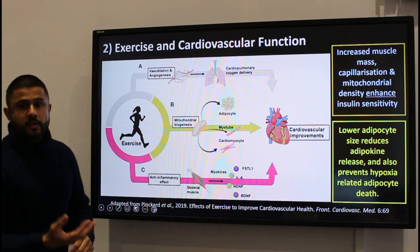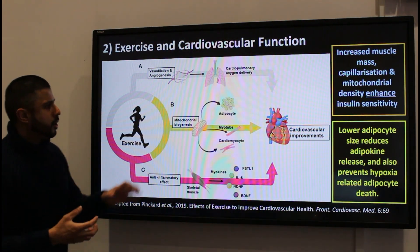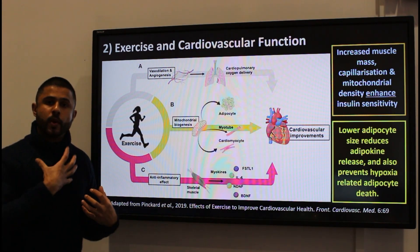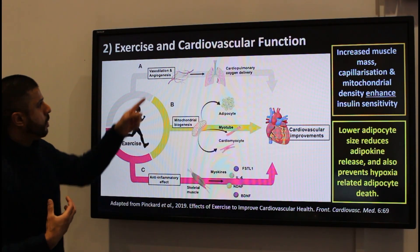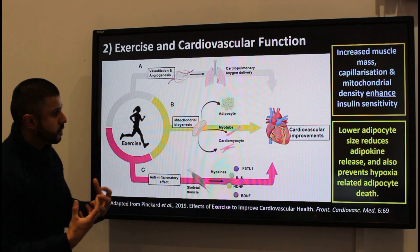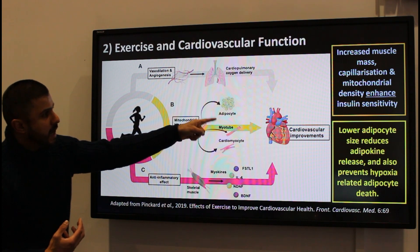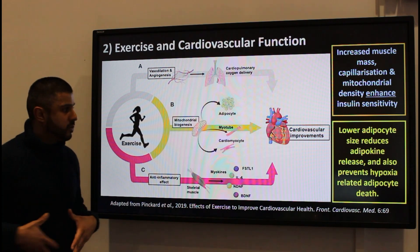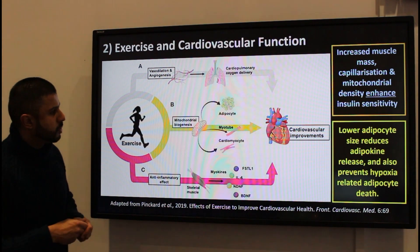Regarding exercise and cardiovascular function, in a nutshell there will be improvements in the heart and the way it pumps blood to the rest of the body. There'll be more blood vessel supply and growth to the muscles, better circulation, and a reduction in adipocytes — especially around the visceral area where all the organs are.